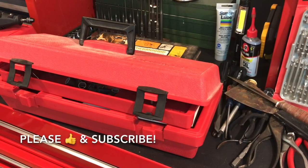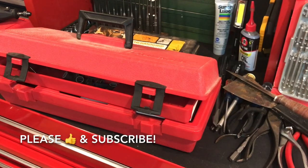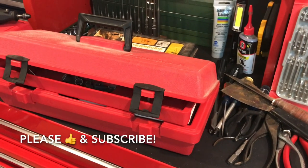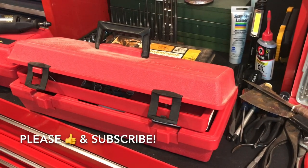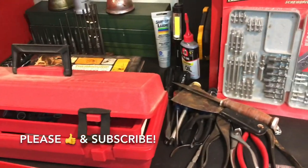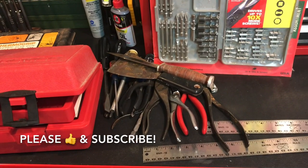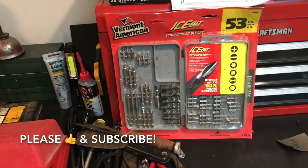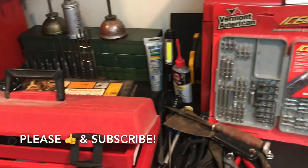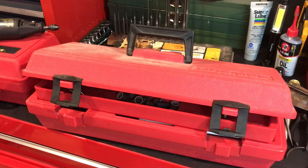Today I'm going to share a estate sale tool haul — mostly tools, though I did end up getting a couple other small items. The main thing I went there for was this Dremel tool. There's a nice pile of tools here, including what looks like a pretty cool knife and some old USA Vermont American bits amongst other things.